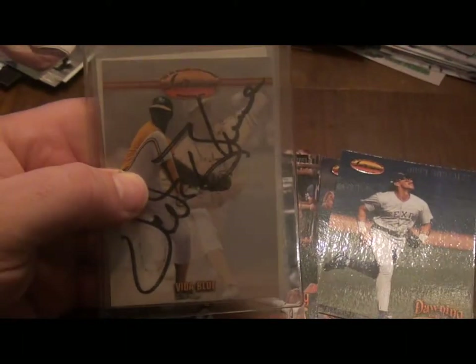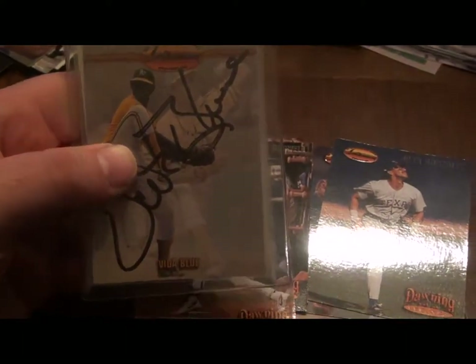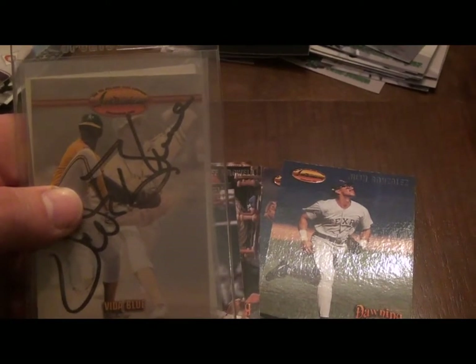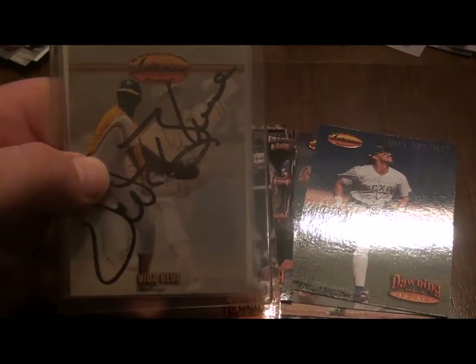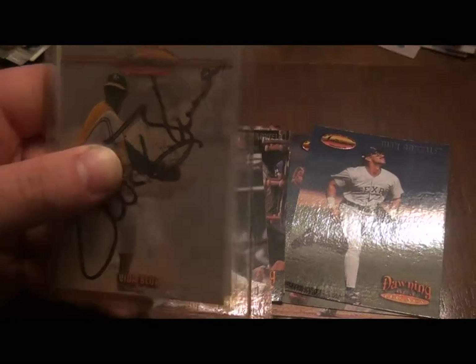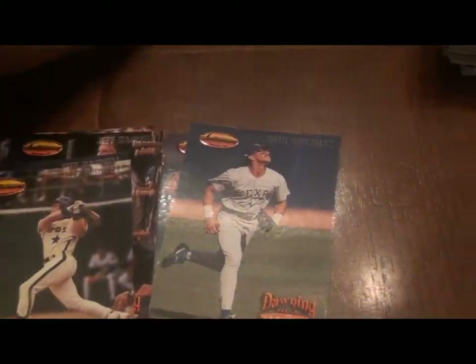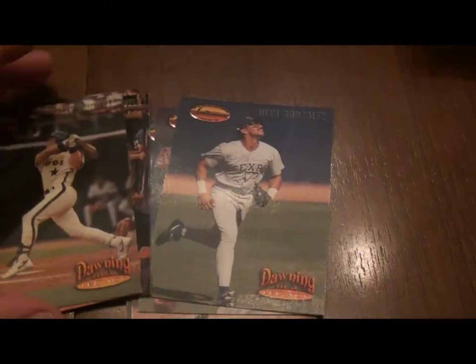There are some other sets I'm going to talk about later on in the series — I'm going to talk about the Sportflics new sets, and another set that Upper Deck put out glorifying some of the players of yesteryear. A nice little walk down memory lane. Anyway, I hope you enjoyed this video. Keep on collecting. Thank you.